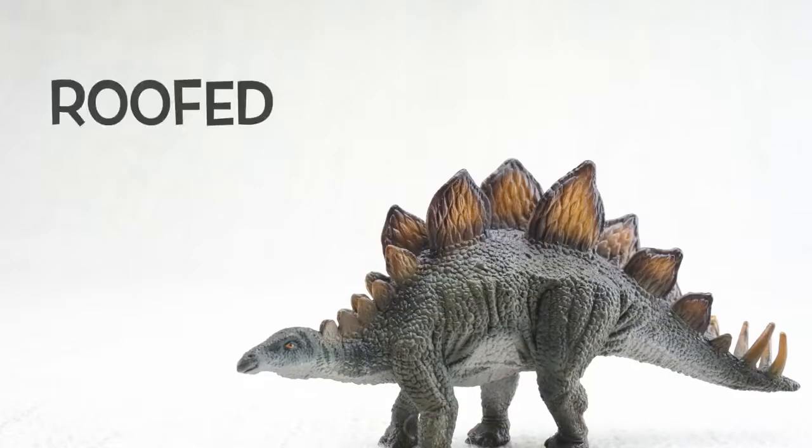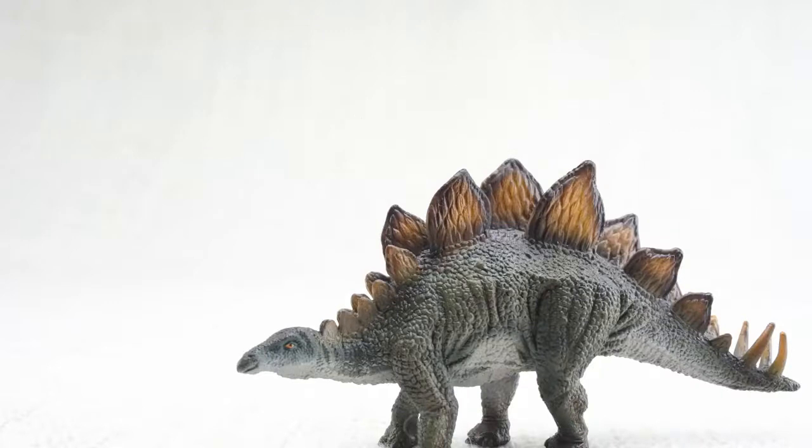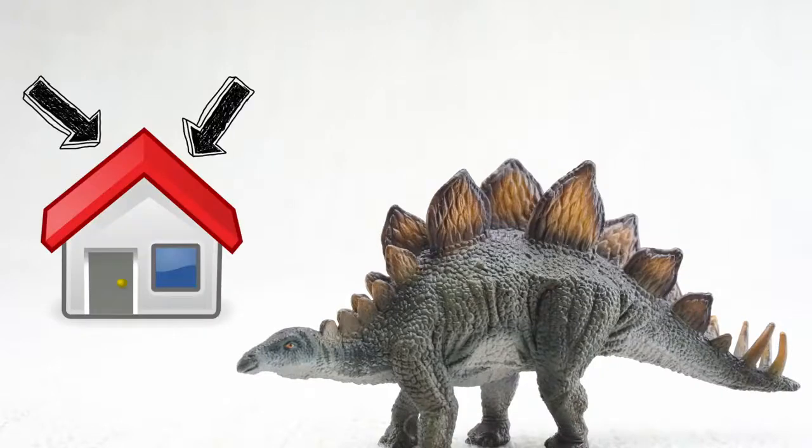Stegosaurus means roofed lizard because it had those plates on its back, like the roof on a house. Stegosaurus. We'll talk more about those plates later.